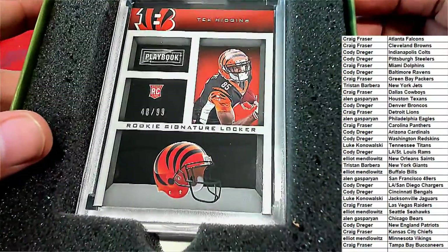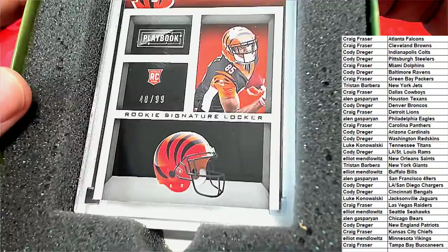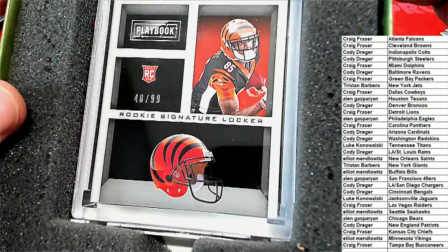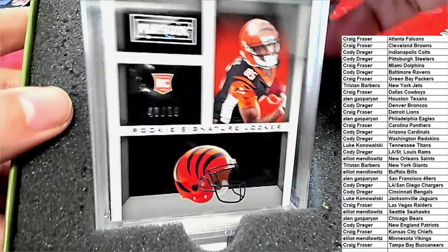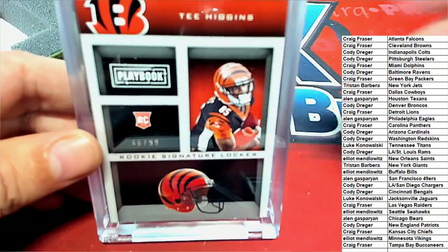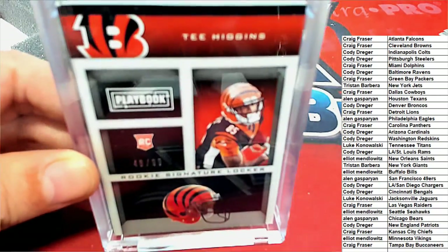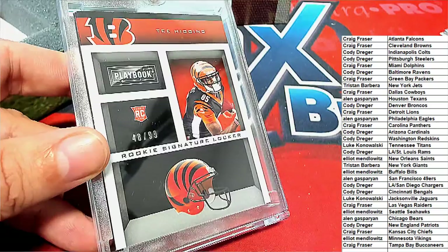Oh, it's a Tee Higgins — 48 of 99 — rookie signatures. I think it almost looks 3D. I wonder if it's like a shadow box style. Really great looking card, really nice looking rookie card. It's the Cincinnati Bengals that are going to hit in the break. Now this one is an autograph, but it's a playbook style.